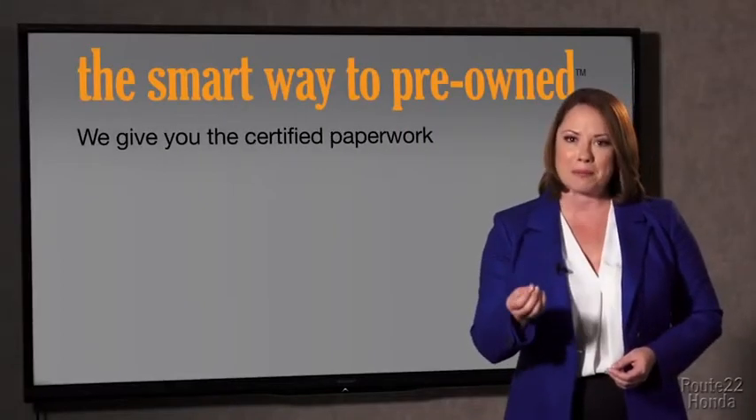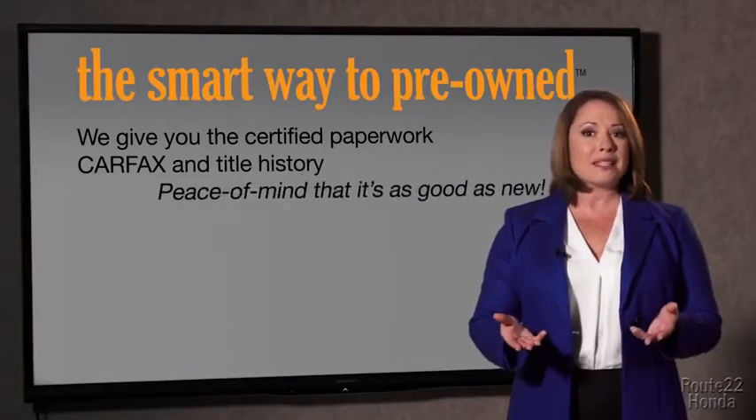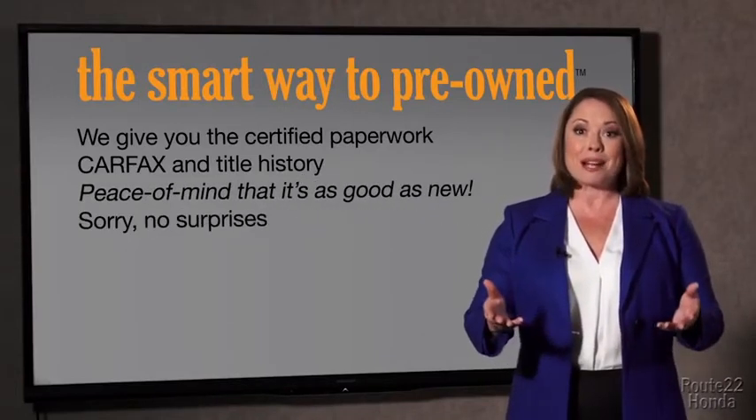The best thing I like about Smartway to Pre-Own, besides a great price, is that I know I bought a good car. Why should you worry if the odometer's been rolled back, or you're the victim of a salvaged or rebuilt vehicle, or worse, a washed title? We give you the certified paperwork, along with the Carfax and the title history, providing you with the peace of mind that your certified pre-owned is as good as new.